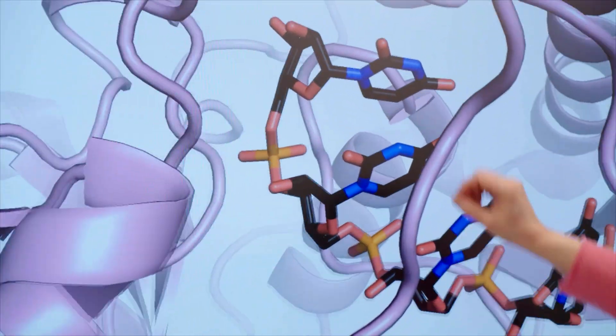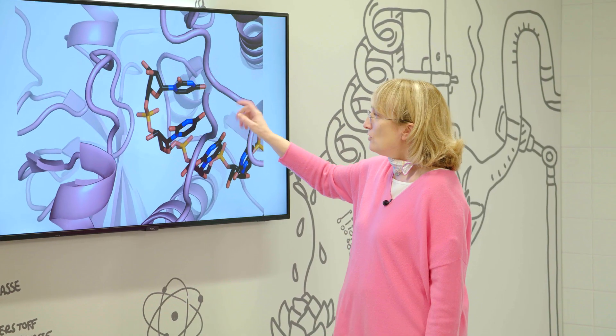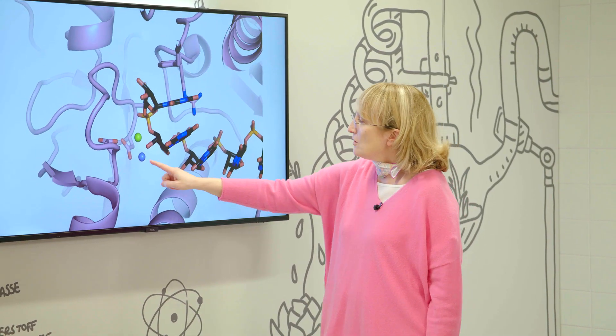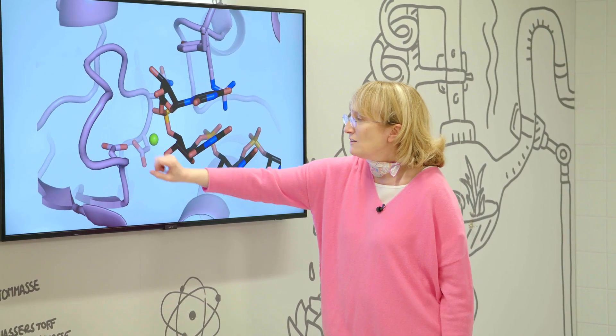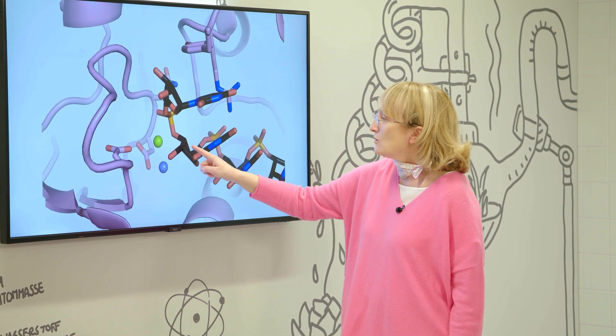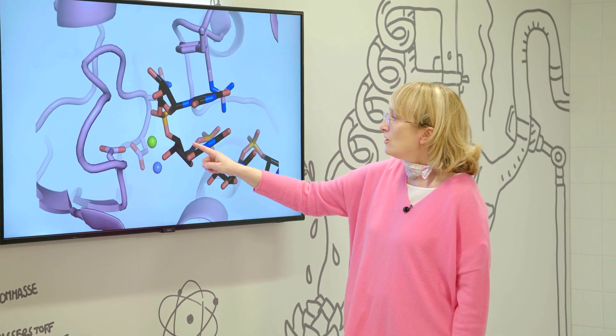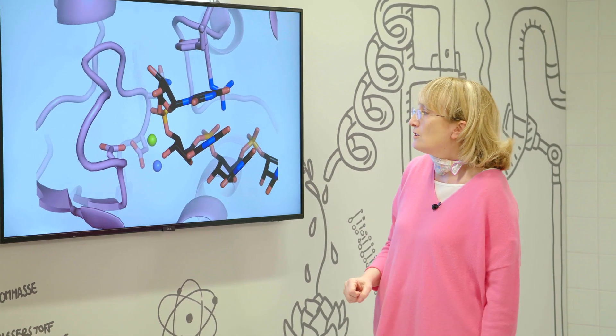And now here we can zoom in into the active site. This is what's going to be cleaved. And how is it cleaved? Here in blue is a water molecule, in green is a magnesium ion. These are the residues that come from different parts of the molecules. What it does is that the water is going to attack here — it's going to cut one residue off, then the second one comes in, and so on and so forth.